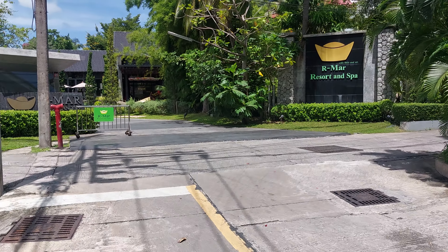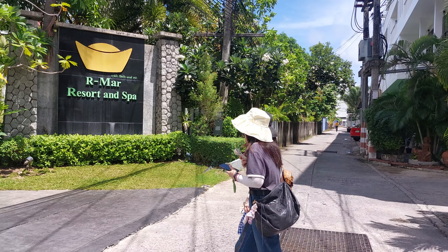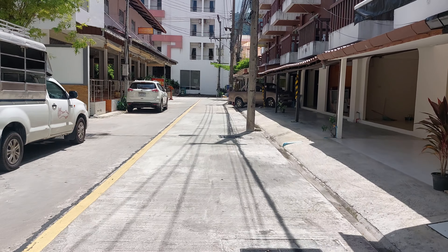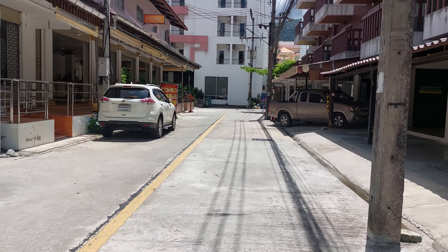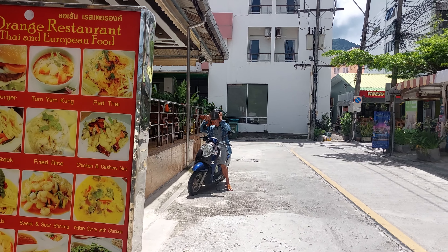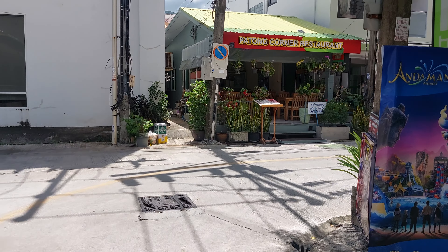And this is Amar Resort and Spa. This side is La Vintage, then a Venice Bar, Orange restaurant. This is La Vintage, Mar Resort and Spa, Orange restaurant, Tools, Patong Corner restaurant — a lot of restaurants.